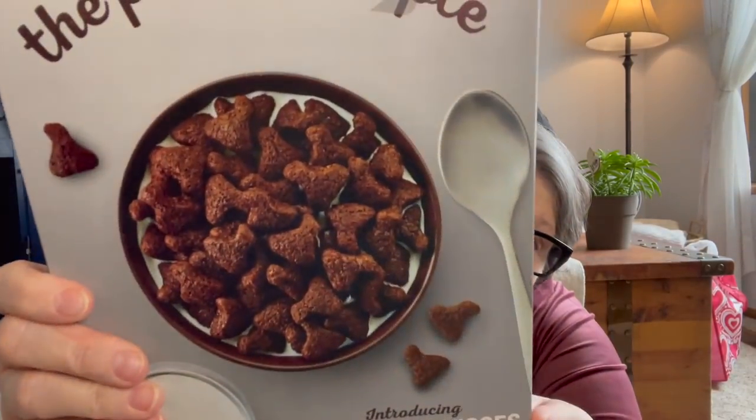Look, they're shaped like Hershey Kisses — how sweet! This is a 10.9 ounce box and the best-by date is May 18th of 2022.